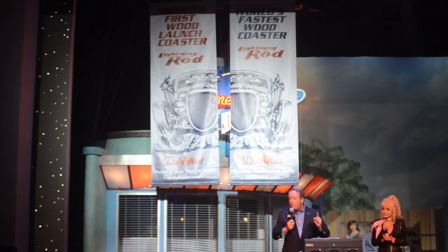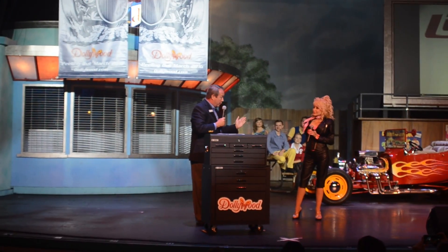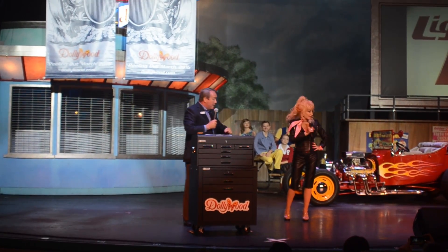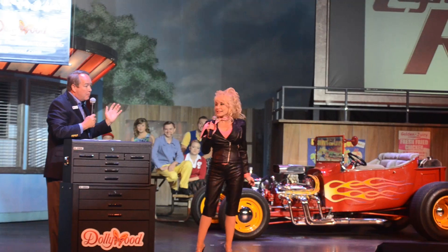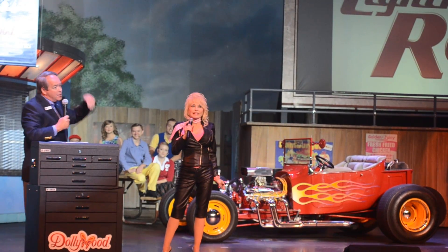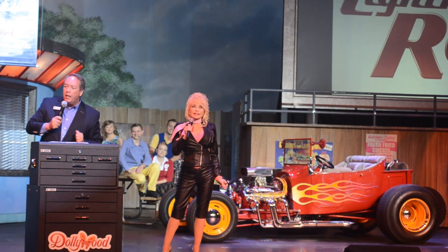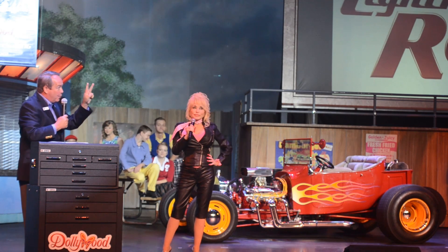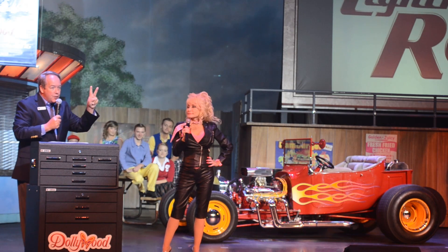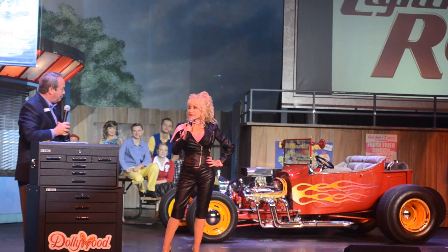Lightning Rod will be the world's first, the world's very first launched wooden roller coaster. And just like a hot rod, Lightning Rod uses 1,500 horsepower to launch riders up a 20-story tall first launch, then only to break another record as the train descends all the way down to the bottom of the hill at a record 73 miles an hour.